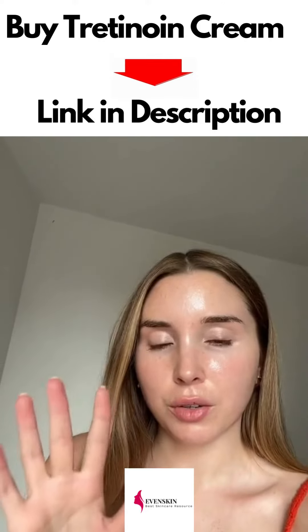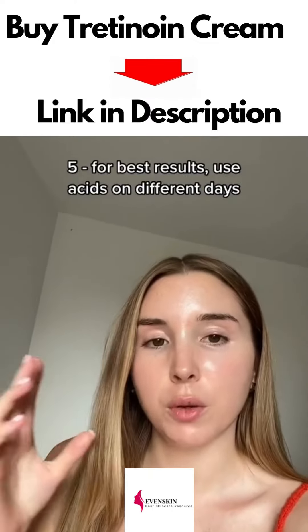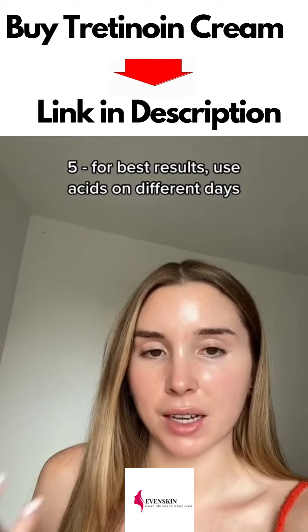Number five is don't use it alongside acids. You can if you want to, but if you want to minimize irritation and get the most out of the retinoid, it's best to leave acids for other days.